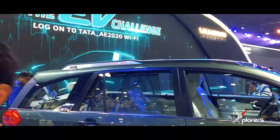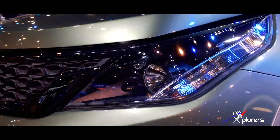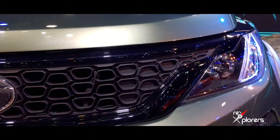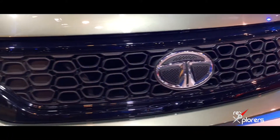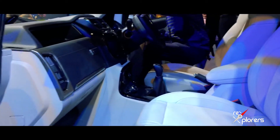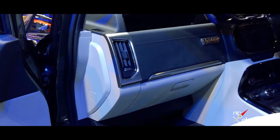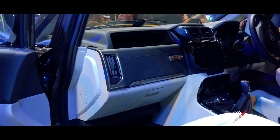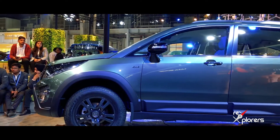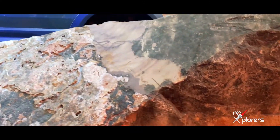All in all, the 4x4 will make a difference. On the grab handle itself you get Safari Edition badging. I do like the color of the car, I do like the badging, and now it is a 4x4 — that's a plus. The only thing I'm not sure about is the white interiors — it's definitely going to get dirty real soon. I don't know if any other color option is available with the Hexa Safari Edition. Stay tuned for more updates from Auto Expo on Drive Explorers.